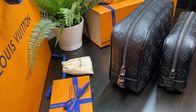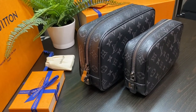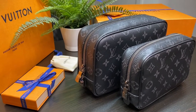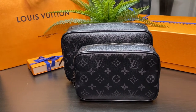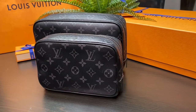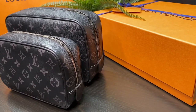Now let me show you a quick comparison of the bags. The width of the PM size is 6 centimeters, which is just 1 centimeter thinner than the GM size. The length of the PM size is 20 centimeters, which is 6 centimeters shorter than the GM size. And the height of the GM size is 17 centimeters, which is just 4 centimeters taller than the PM size.